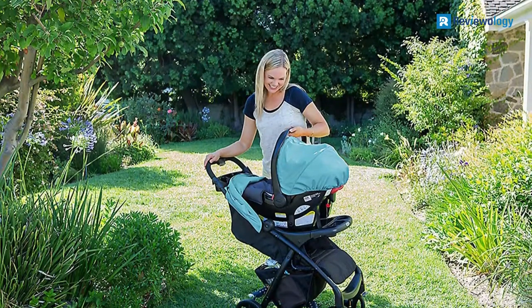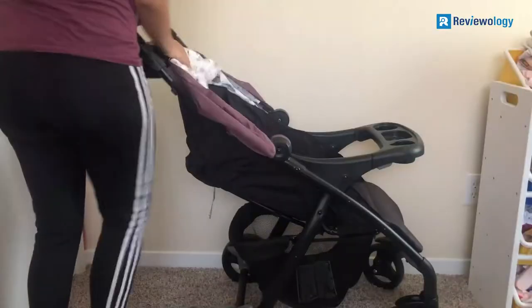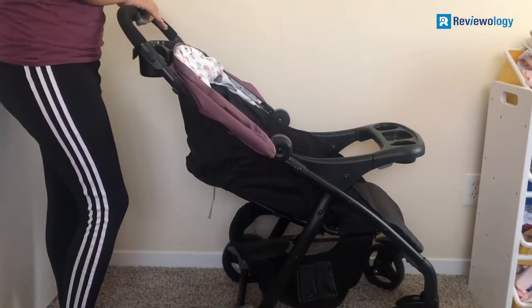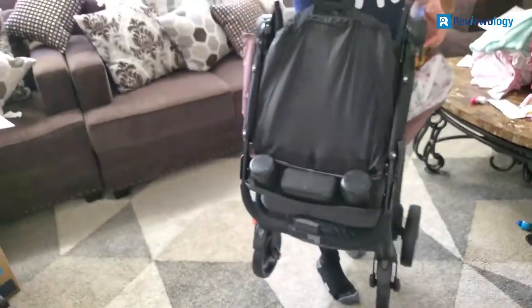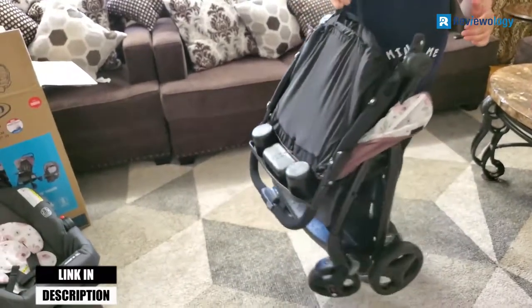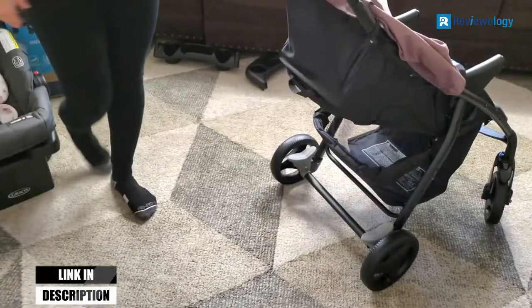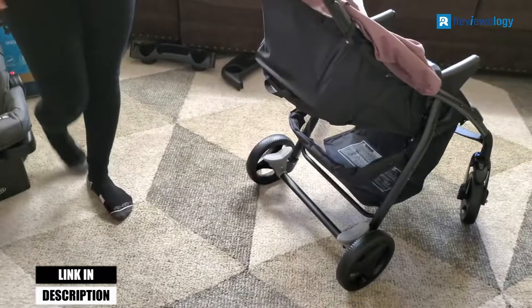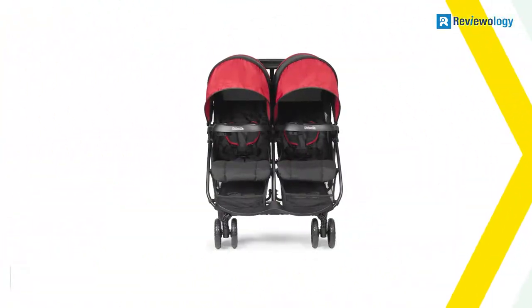Also, the seat has been engineered to recline in multiple positions for premium comfort. If you are the kind of parent that seems to never have enough hands, the stroller has got you sorted — it has a one-hand fold system which can stand on its own when folded. It also features a carrying strap when you feel you should fold your stroller and carry it. This one comes with a tray that has two cup holders and storage, plus a large storage basket that can hold nearly everything you need to grab quickly for your baby on the go.